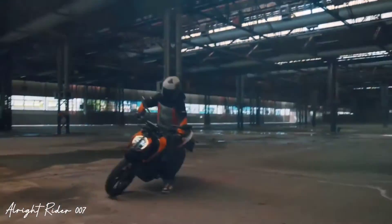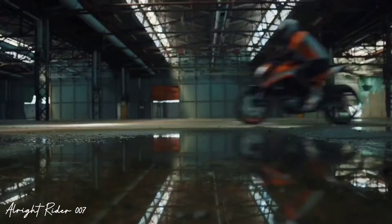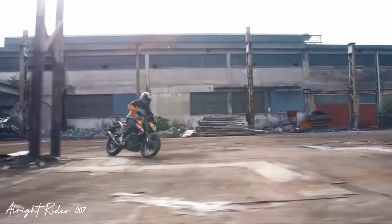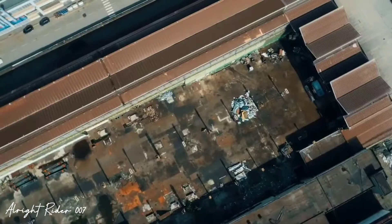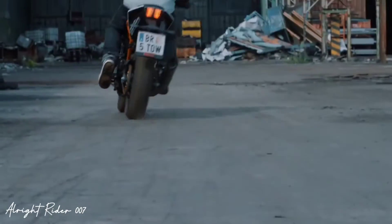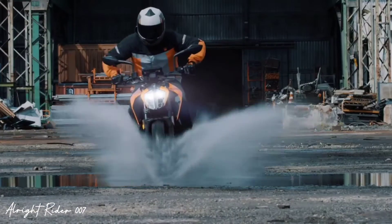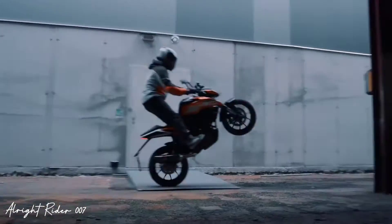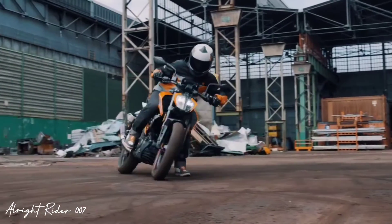दोनों tubeless tires और dual disc brakes इस bike में देखने को मिलेंगे। जो पहले की तरह सब power सब कुछ same रहेगा, बस features में थोड़ा सा changing है और graphics और color में भी। जो 250 lovers हैं, वो अब 125cc segment में भी वो color और graphics ले सकते हैं, क्योंकि company कुछ दिनों में ये launch करने वाली है।